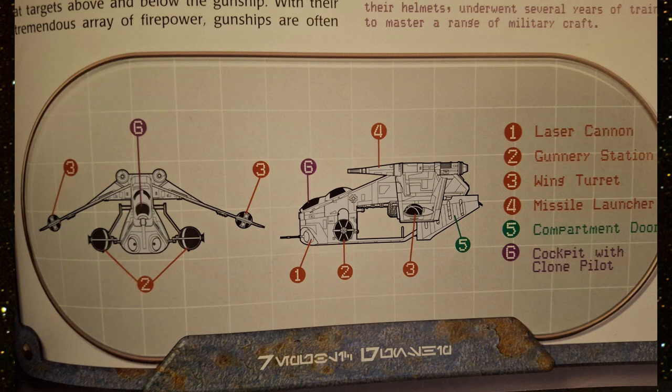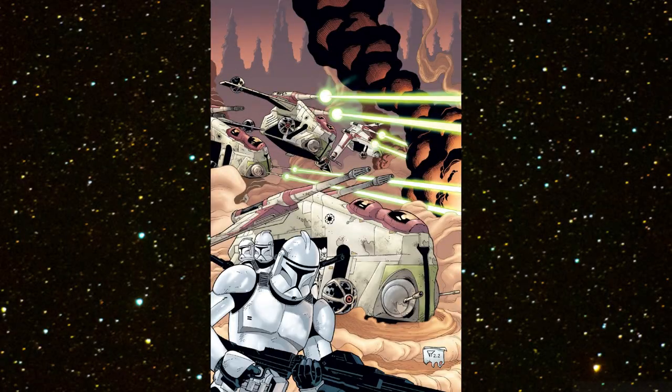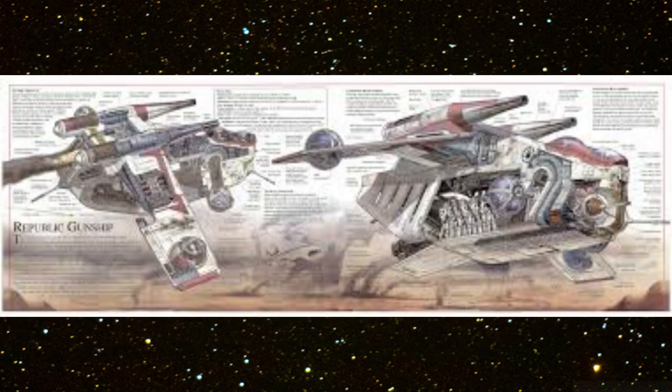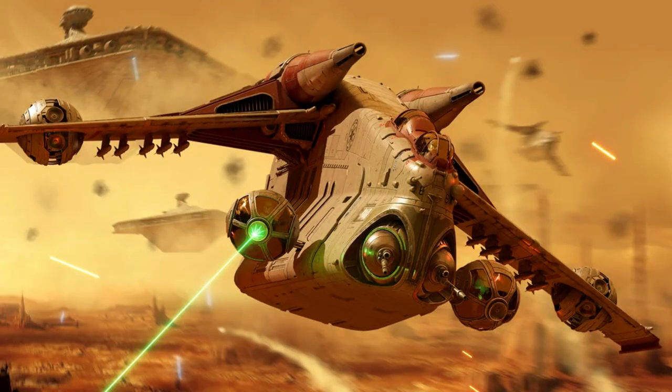Looking at the diagram: figure one is the laser cannon, two is the gunnery station, three is the wing turret, four is the missile launcher, five is the compartment door, and six is the cockpit with clone pilot. Many of the Kaminoan clones were specifically trained for specific military roles — gunship pilots, identified by yellow markings on their helmets, underwent several years of training to master a range of military craft.